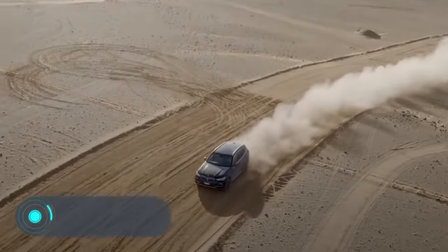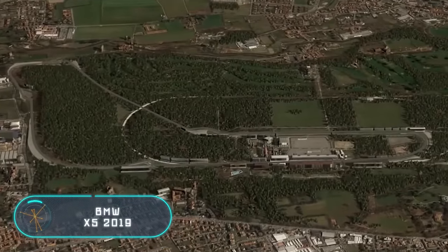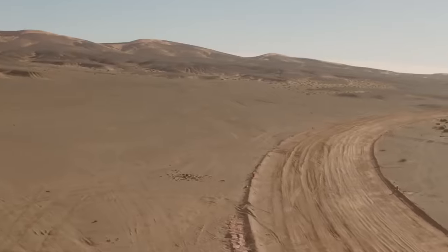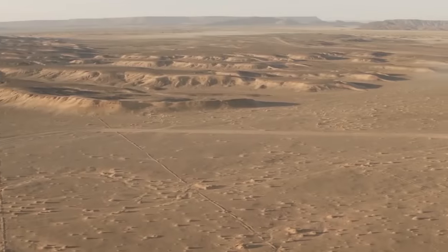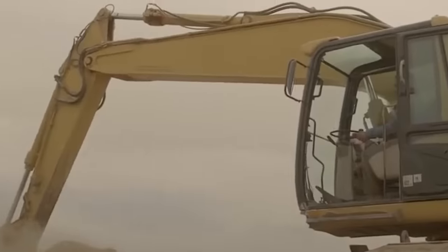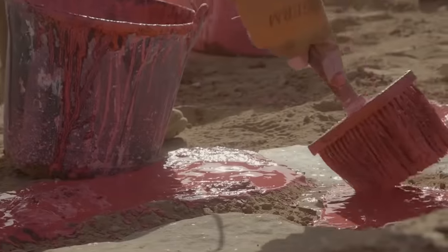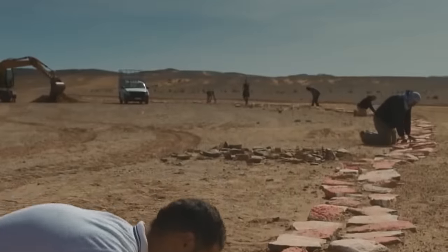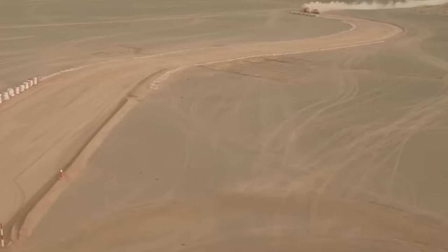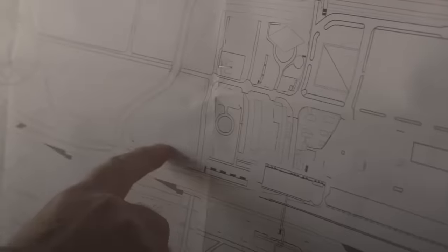The BMW X5 2019. The third generation of this mid-size crossover entered the market in 2013. Traditionally, the manufacturer offered the car with the M Sport package, giving it a sporty and dynamic look. For the new fourth generation BMW X5 2019, the manufacturer has implemented a fundamentally new idea. The novelty is offered with the X-Line Off-Road Package. This means that the car can be equipped with compact bumpers and patches with a protective edge on the sill.